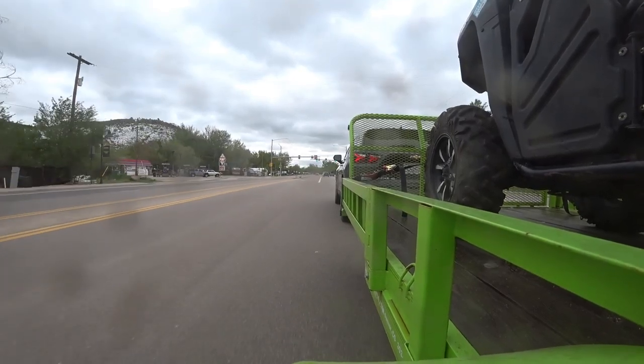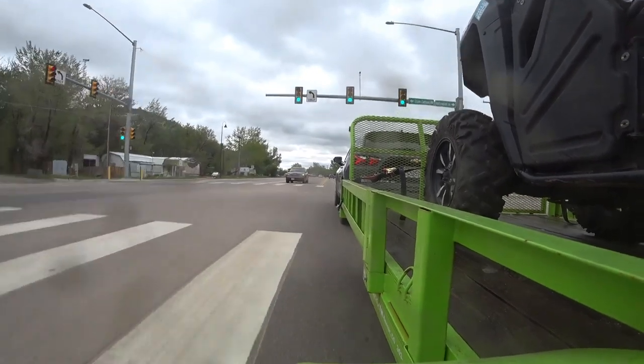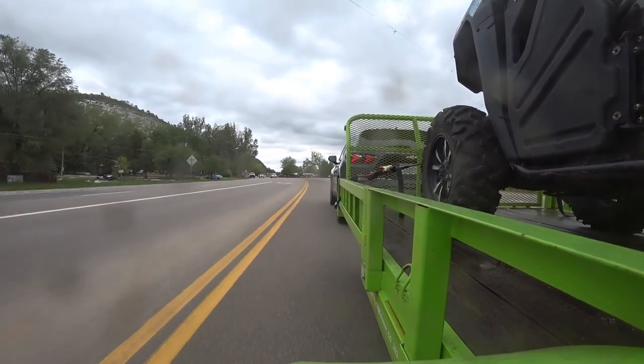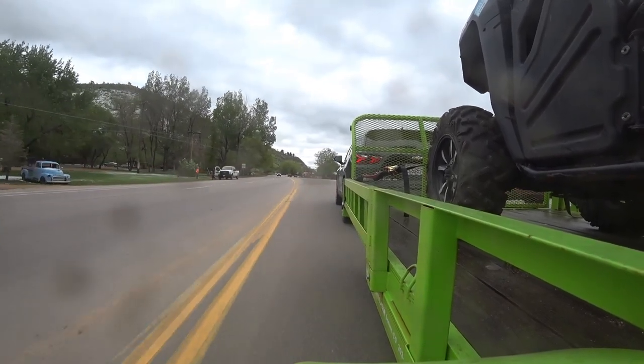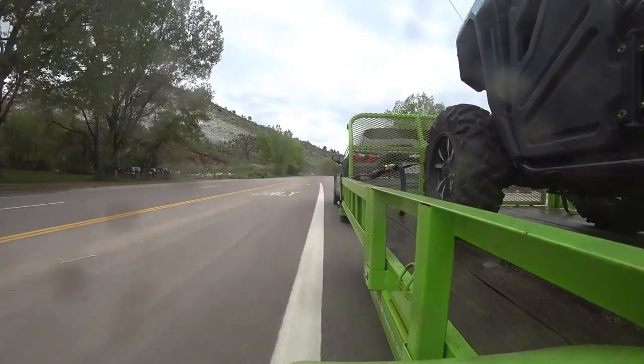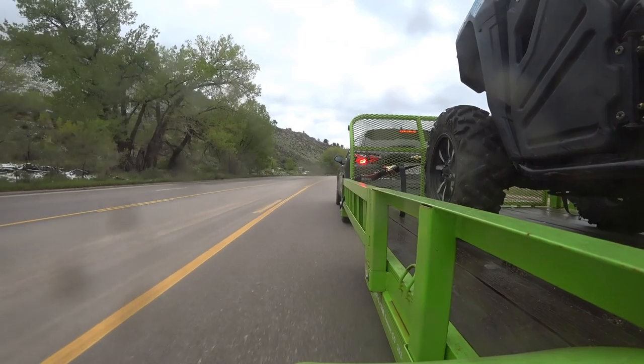I'm up here now in Estes pulling the same trailer we did yesterday — not quite 3,000 pounds — up in the mountains, higher elevation, a lot of curves, up and down hills. According to the computer I'm averaging 14.6 miles to the gallon, which is kind of strange because yesterday on the highway we had a hard time hitting 9 mpg. Now we're getting better than that, but that's because we've dropped from 70-75 mph down to an average of about 45. So just by slowing down, dramatically better fuel mileage pulling a trailer.